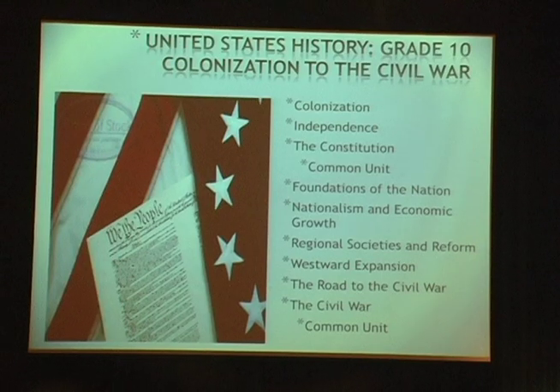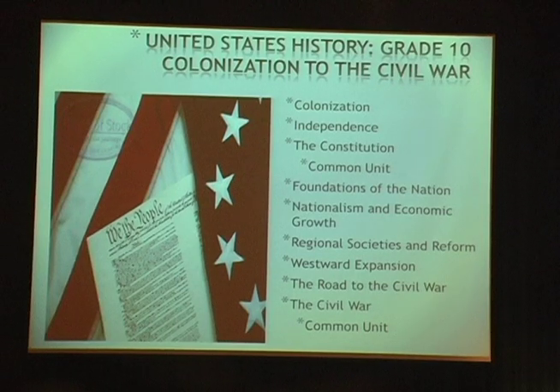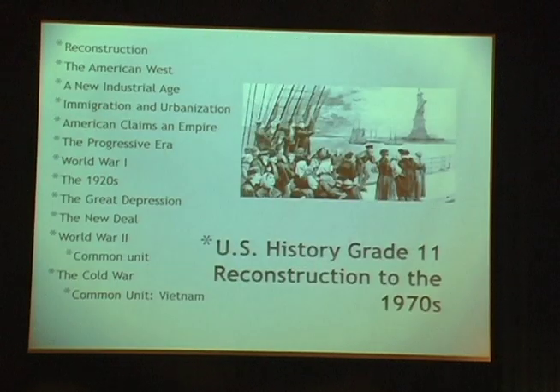US History 1 is sophomore year, with common units and curriculum identified throughout. US History 2 is junior year, covering Reconstruction through the Cold War, with common units including World War II and the Cold War.